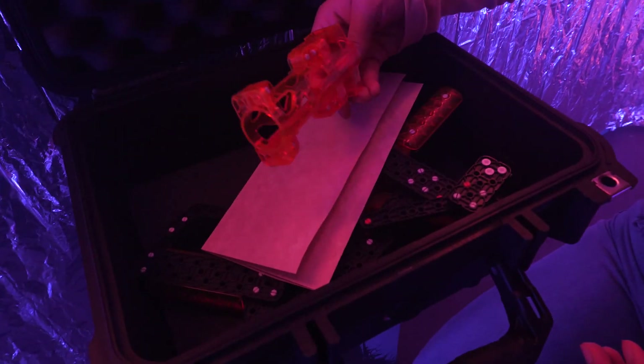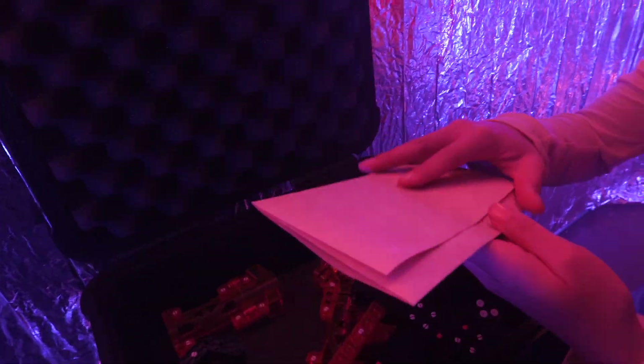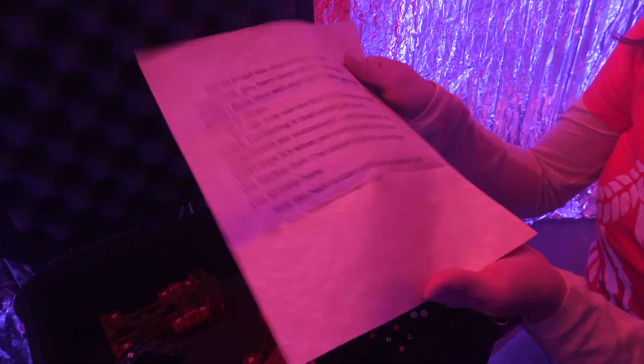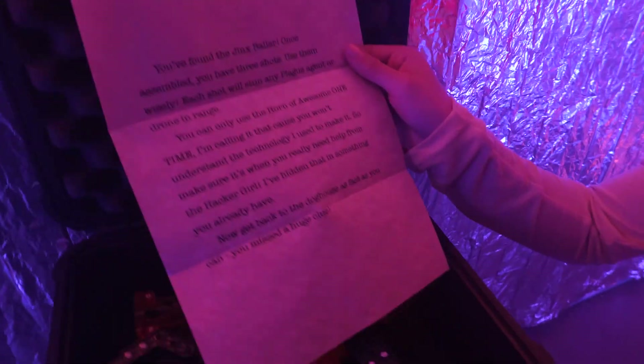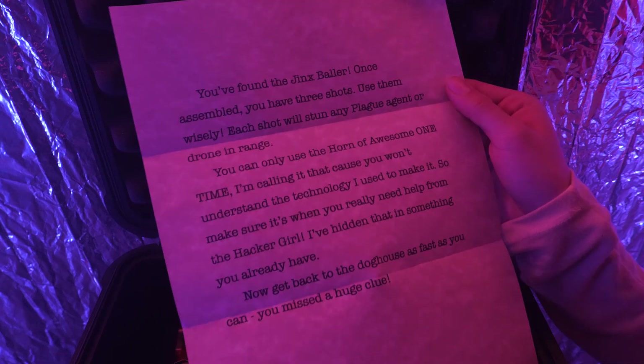Guys, what is all this stuff? There's all this random stuff and I don't know what any of it is. And there's a letter — maybe it's from the Hacker Girl. You found the Jinx Baller. Once assembled, you have three shots. Use them wisely.